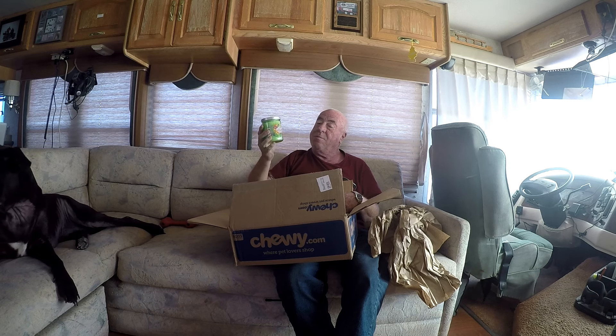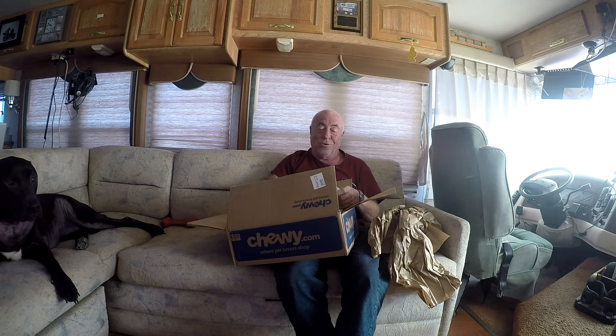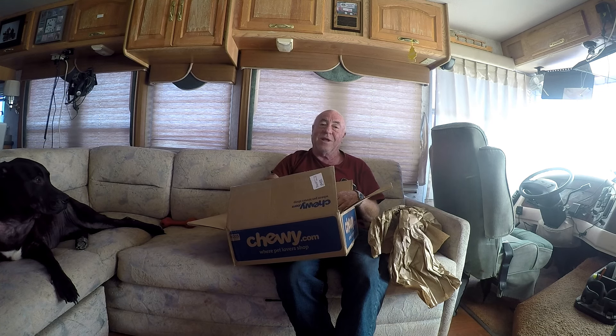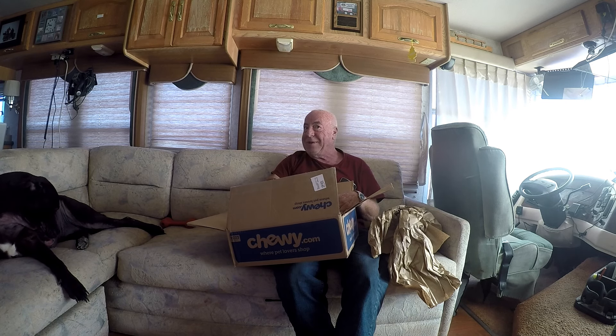It eliminates pet odors. It's an exterminator candle. Apparently it smells really good and I can't wait to light it up. So that's it for this video — Elvis was really cool and gave Rufus a present. Thank you very much Craig. If you enjoyed the video, please give a thumbs up, don't forget to subscribe, and don't forget to be happy.